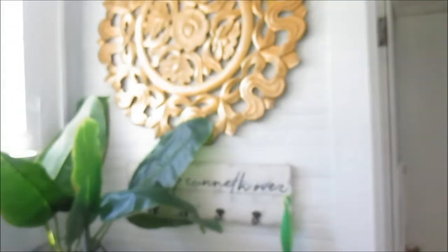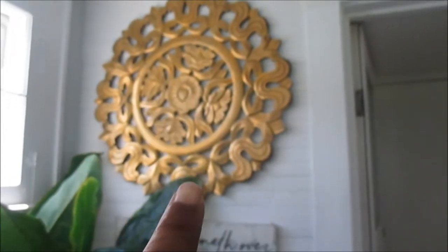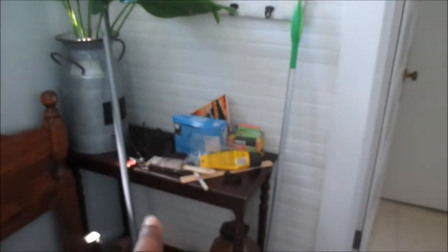Hey guys, welcome back to my channel! Today I wanted to give you a tour of my newly finished mudroom. This is what it looked like before — chaotic, crazy, unfinished. I had so many things we kind of just threw everything in there while we tried to get the rest of the house done.